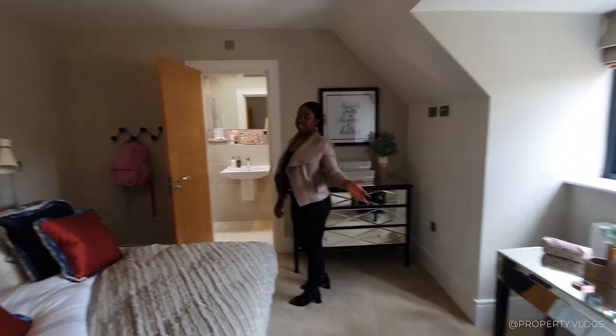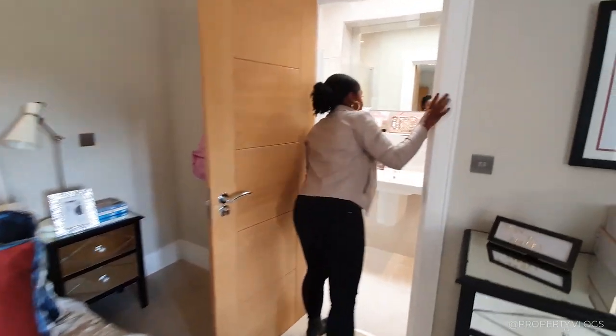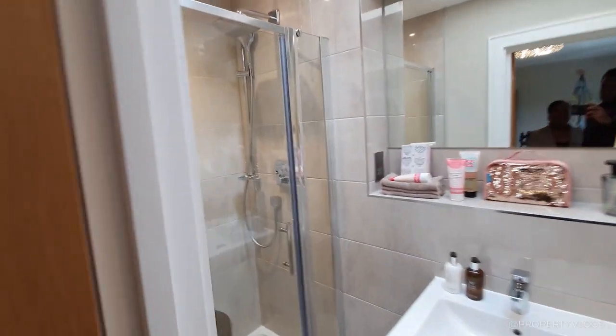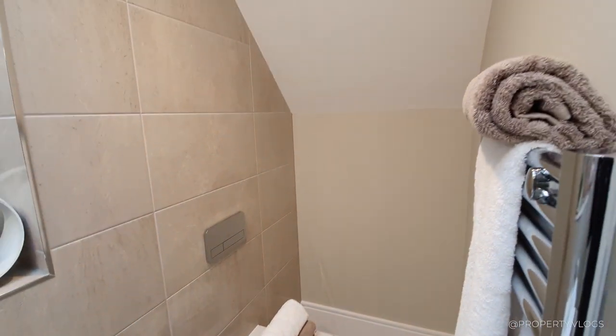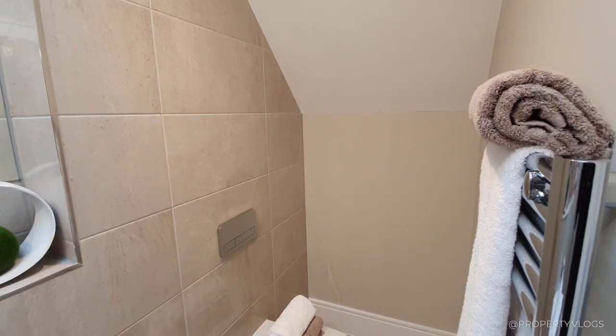Here you've obviously got control of your own space. And then we've got the en suite - lovely, fantastic. That giant mirror is great as well. Oh, did you notice, Brian, there's a roof light? That's nice - right there when you're getting all that natural light.